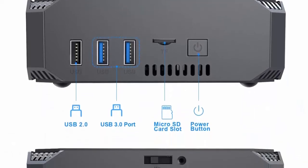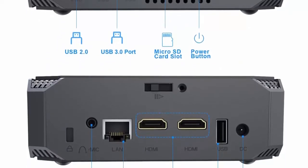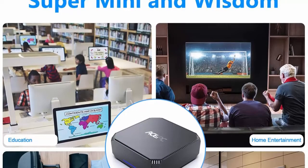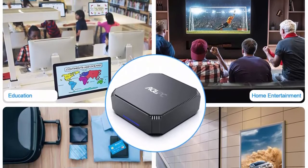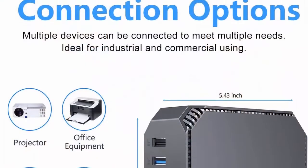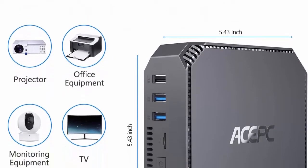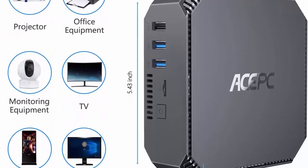Supports Gigabit Ethernet, Dual Band Wi-Fi 2.4G + 5G, and Bluetooth 4.2 for stable connectivity. Two HDMI ports support dual display at 4K high-resolution output. Package includes: 1x ACEPC AK2 Mini PC, 1x HDMI cable, 1x power adapter, 1x user manual. ACEPC provides 12-month satisfaction guarantee and lifetime technical support. If you have any questions, please feel free to contact ACEPC customer service team.